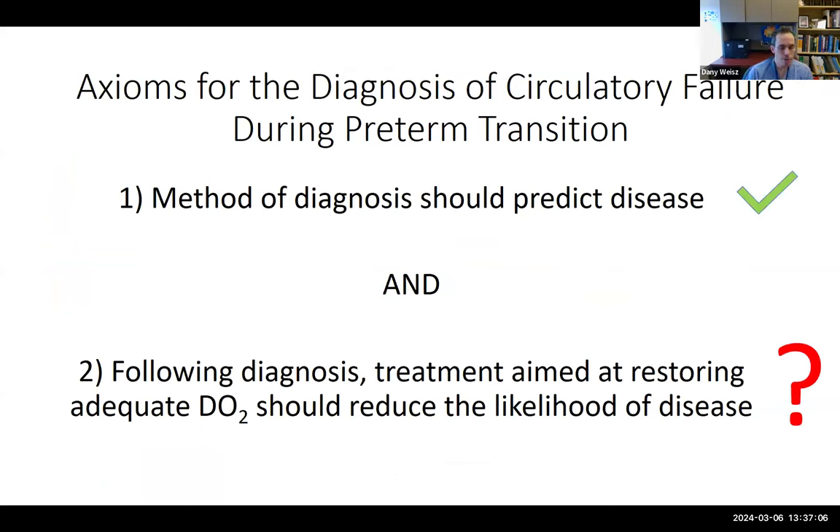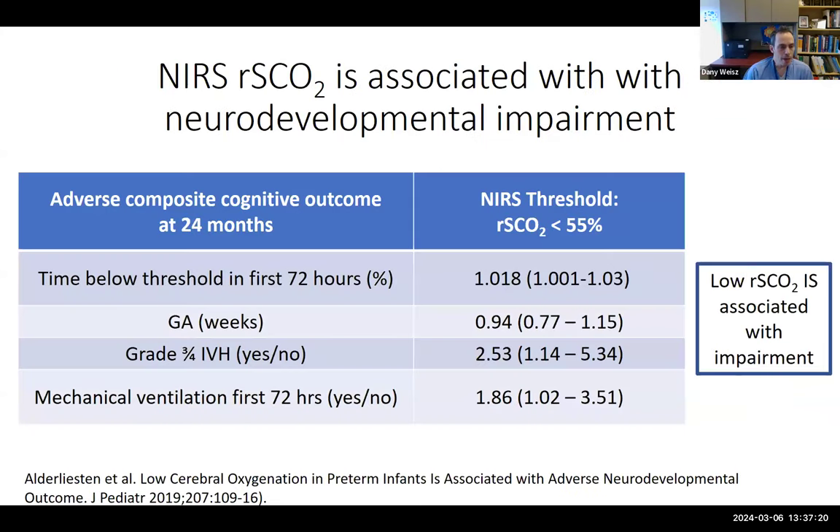NIRS is associated with adverse outcomes — both short-term and long-term. Data from a prospective study showed low regional cerebral saturation is associated with impairment on a continuous level. Each percentage point or each hour below a cerebral saturation of 55% in the first 72 hours was associated with increased neurodevelopmental impairment, IVH, and mechanical ventilation duration.